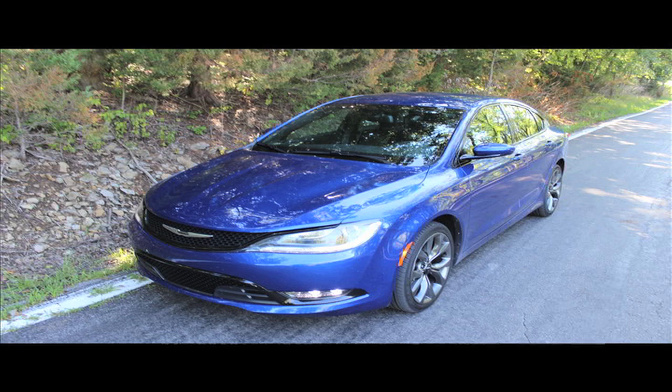The 200S is the more passionate, more alive car. I loved hammering that thing around town, and I did. Whatever fuel economy I got in that doesn't matter, because that car is fun to drive. That's why I wanted to drive it, and it was great.